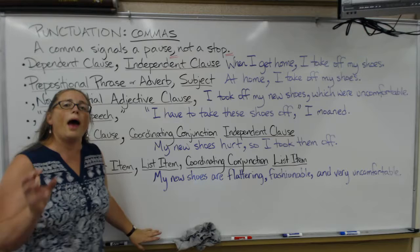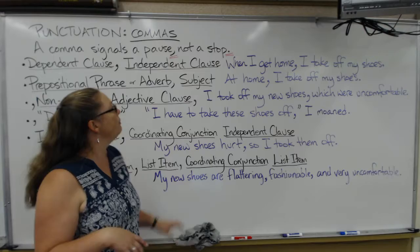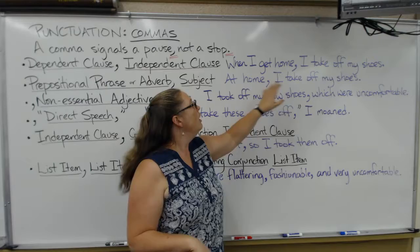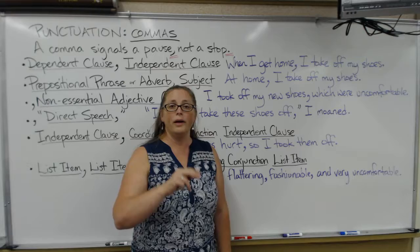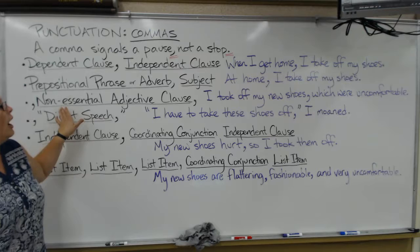Another time you use a comma is if you have some information that comes before the subject in the sentence. It may be a prepositional phrase or an adverb. For example: 'At home, I take off my shoes.' This is a prepositional phrase. The subject is 'I.' Notice the pause and the intonation: 'At home, I take off my shoes.' There is a definite difference in your intonation when you come to a comma.